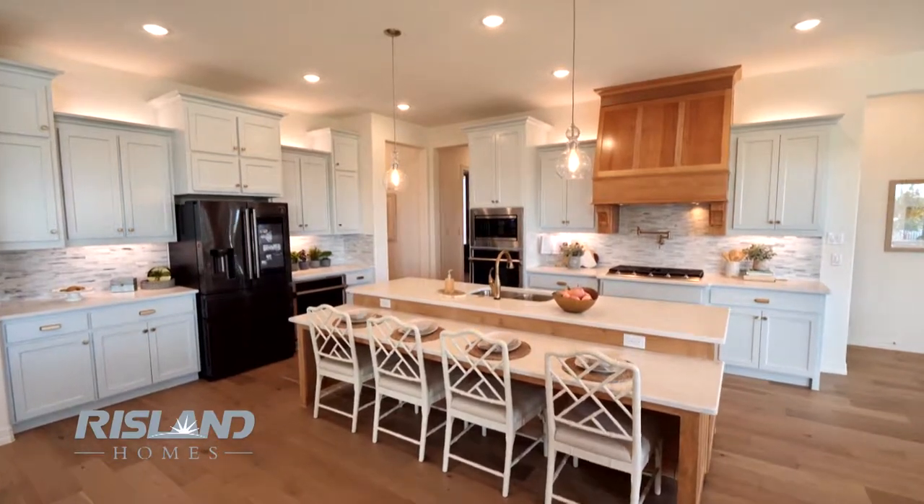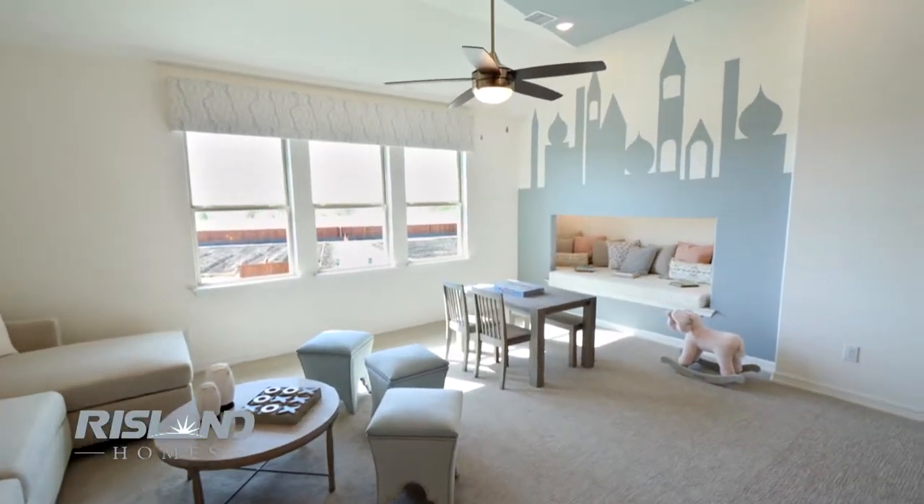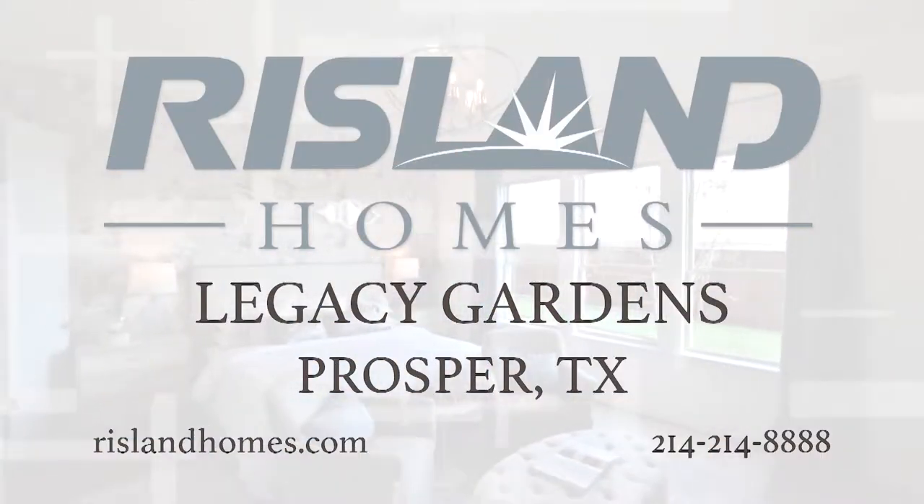At Rysland Homes, we care deeply about delivering high-quality, energy-efficient, and beautifully designed homes. Don't settle. Be a part of Rysland Homes at Legacy Gardens.